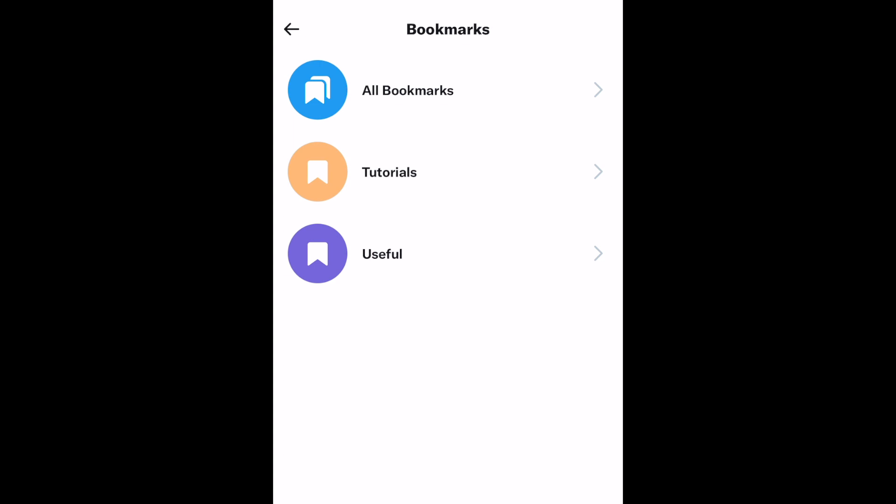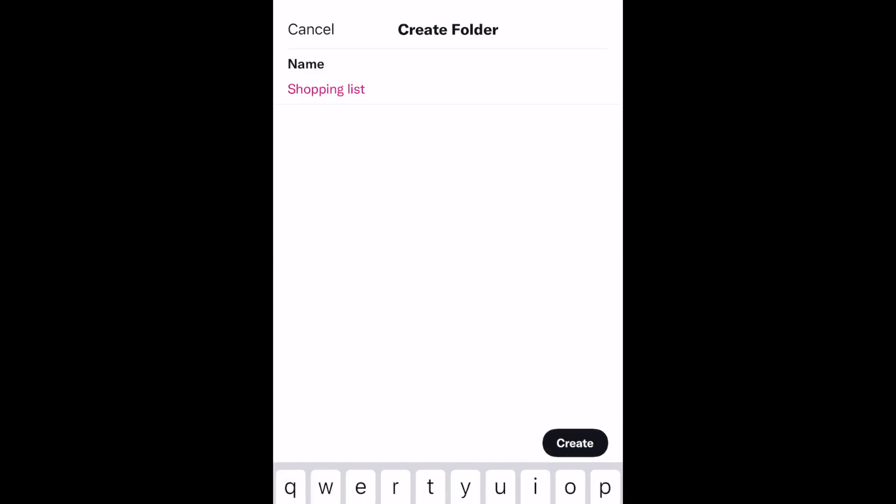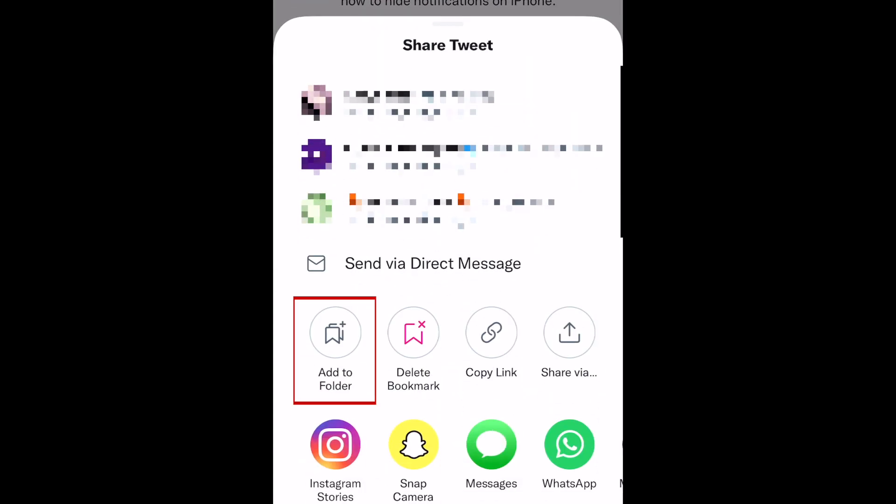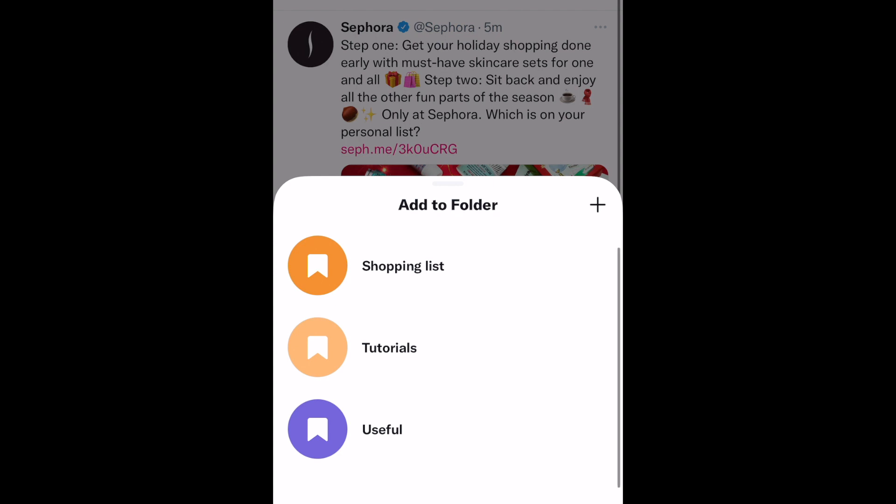Repeat to make additional folders as needed. You can move tweets you've already bookmarked into your new folders by tapping the Share icon, then selecting Add to Folder. Then simply choose which folder you want to put it in.